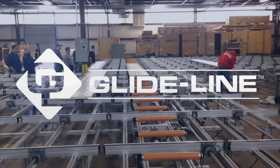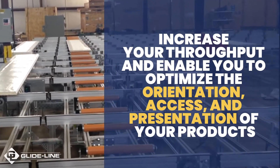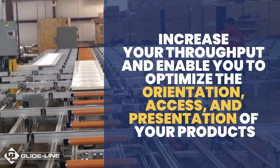You have a manufacturing process that produces large assemblies. You need a conveyor system that will increase your throughput and enable you to optimize the orientation, access, and presentation of your products.